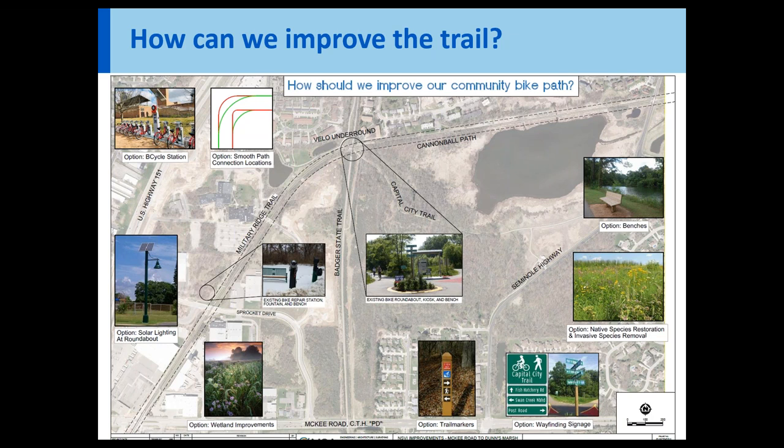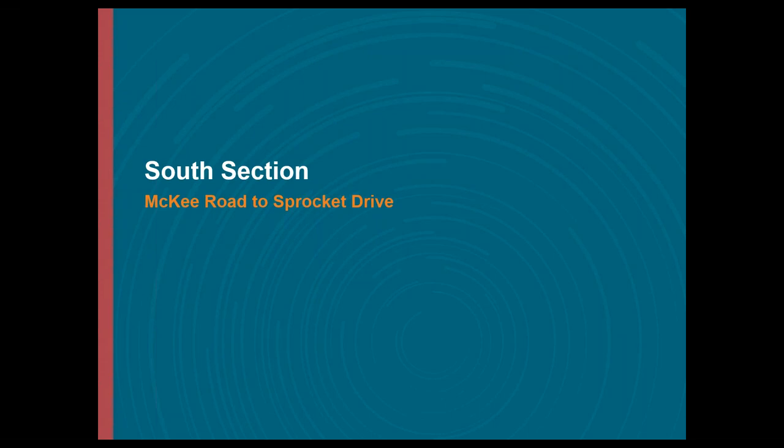We are also looking for feedback on where the new pipe should be located. This is a replacement, so in some fashion we're going to have to put in a replacement pipe. With that, I'll turn it over to Kevin, who will run you through the different alternates. Thanks, Rachel. Again, this is Kevin Lord with MSA, working with Rachel on this project. We want to go through some alternates we've been working on with MMSD for a new interceptor location. We've got it split into two sections: a south section and a north section.